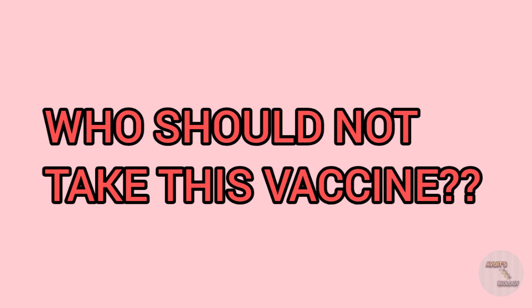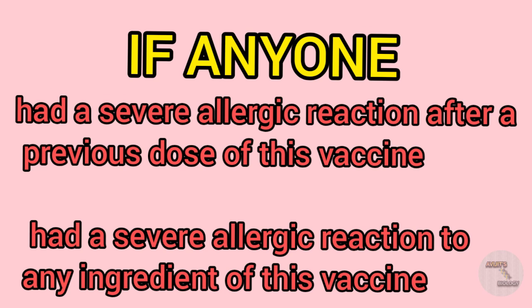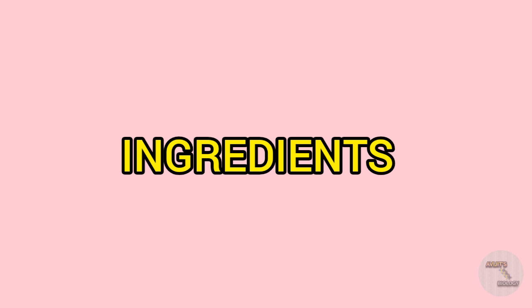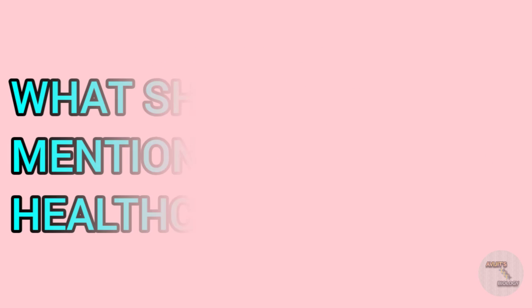Anyone who had a severe allergic reaction after a previous dose of this vaccine, or a severe allergic reaction to any of the ingredients, should not take this vaccine. As it is an mRNA vaccine, the main component is the mRNA. Other ingredients include lipids, potassium chloride, monobasic potassium phosphate, sodium chloride, dibasic sodium phosphate dihydrate, and sucrose.